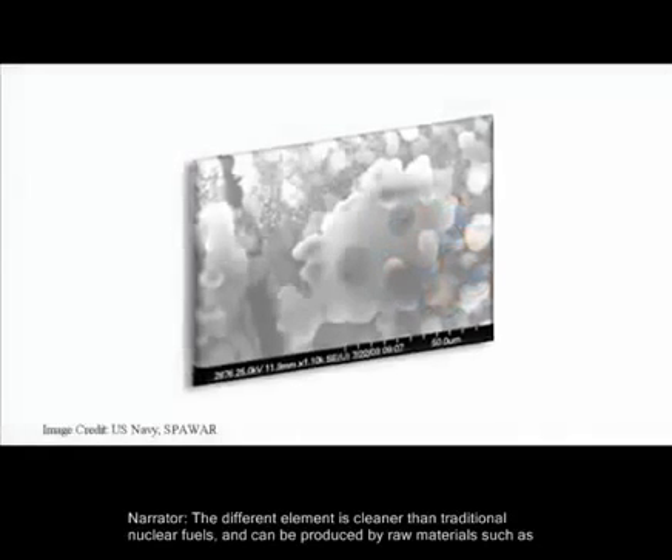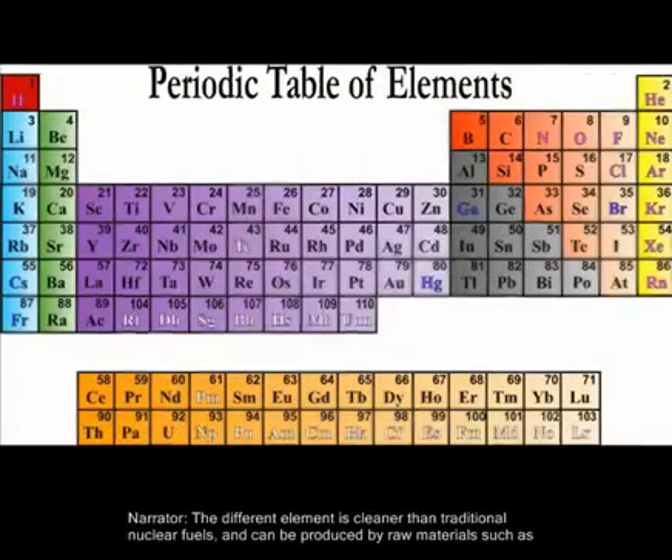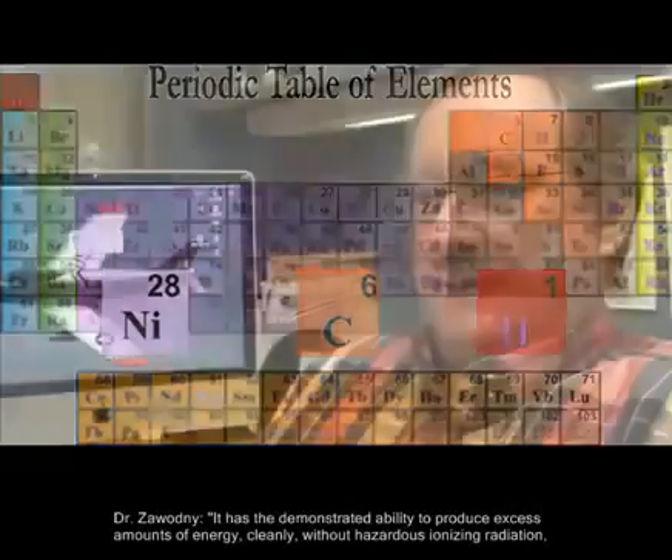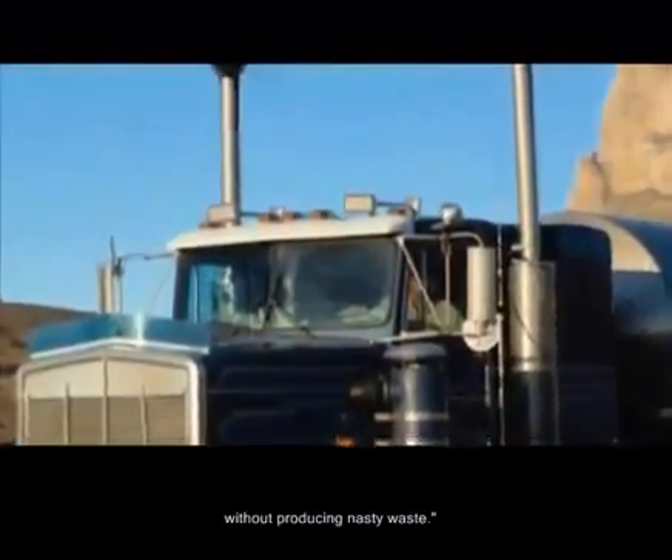The different element is cleaner than traditional nuclear fuels and can be produced by raw materials such as nickel, carbon, and hydrogen. It has demonstrated ability to produce excess amounts of energy cleanly without hazardous ionizing radiation, without producing nasty waste.